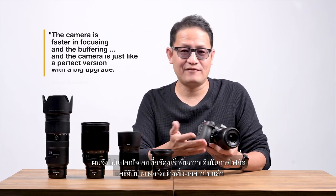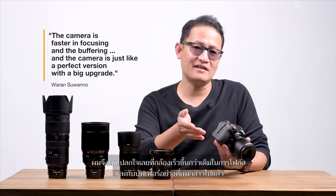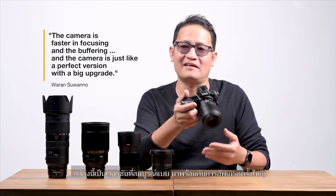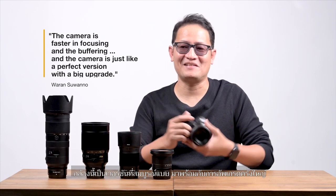They have doubled the EXPEED units to two. It's no surprise that the camera is faster in focusing and buffering. The camera feels like a perfect version — a big upgrade, not a minor change. I think the Z7II will be my favorite camera and tool for work, and it is very well suited for me to use.